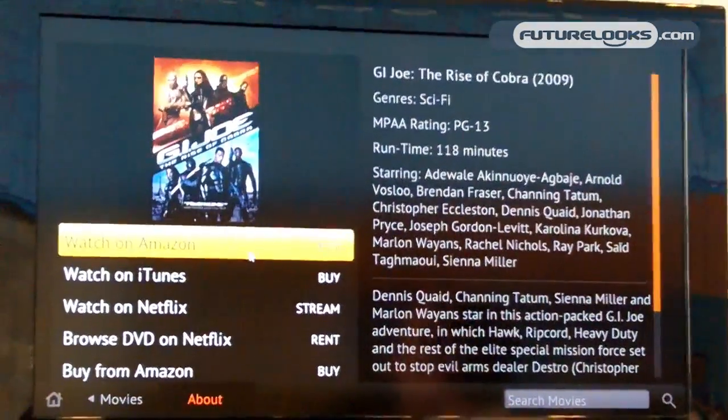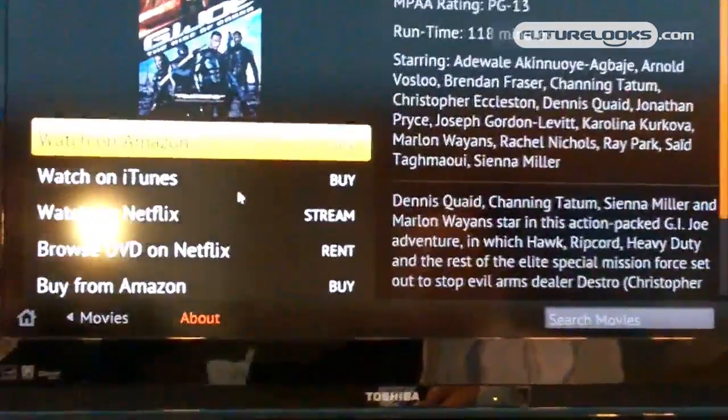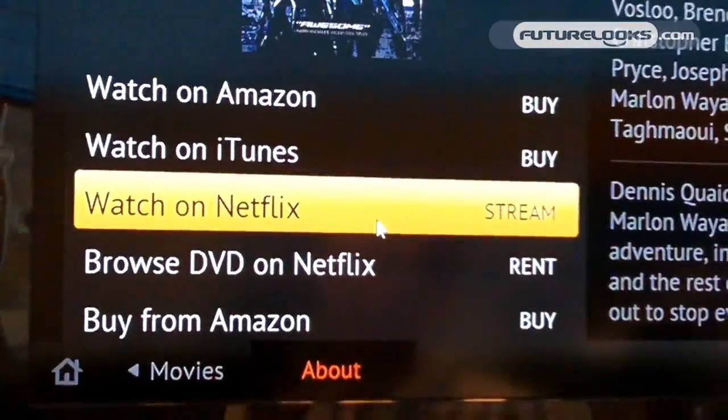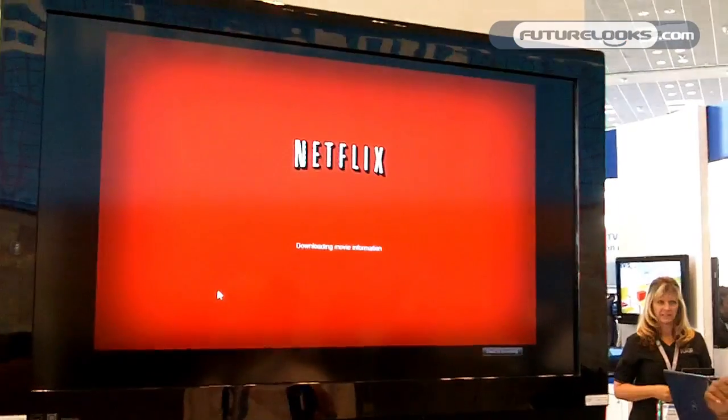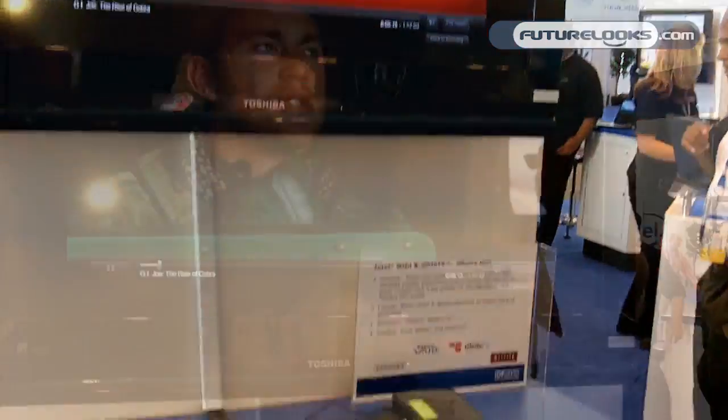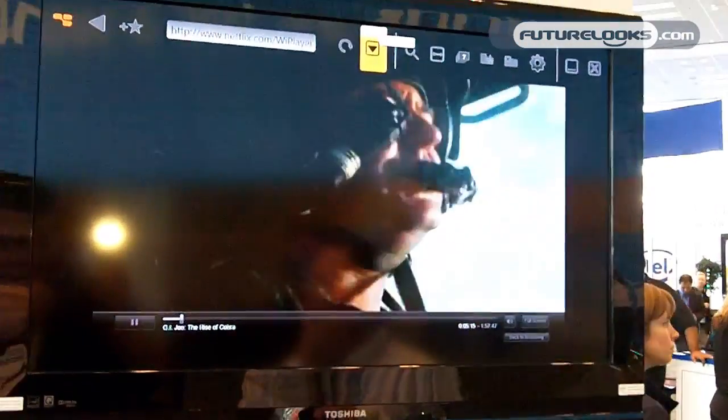If I find something I'm interested in, I can click on it and it shows me where I can watch it — it's available on Amazon, iTunes, and Netflix. If I'm a Netflix user, I just click that and it'll start streaming immediately, so I can watch it on demand.